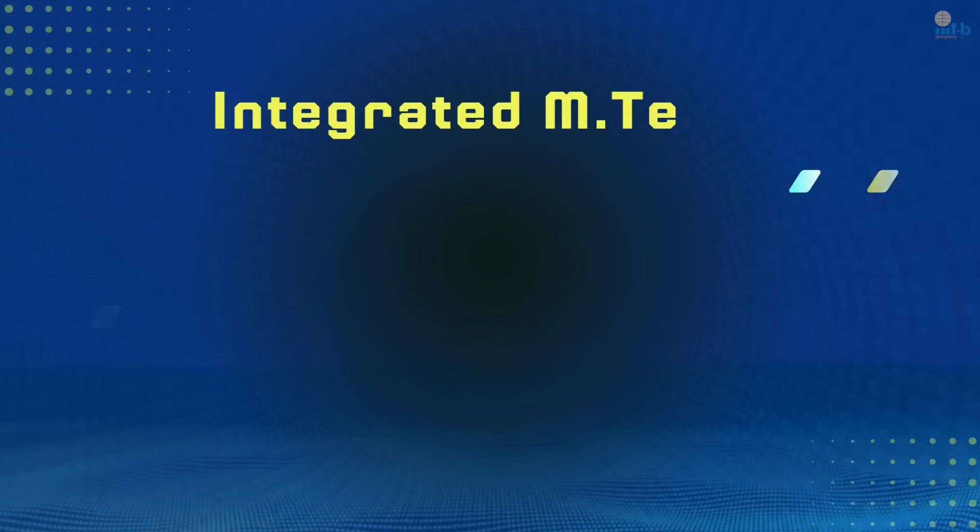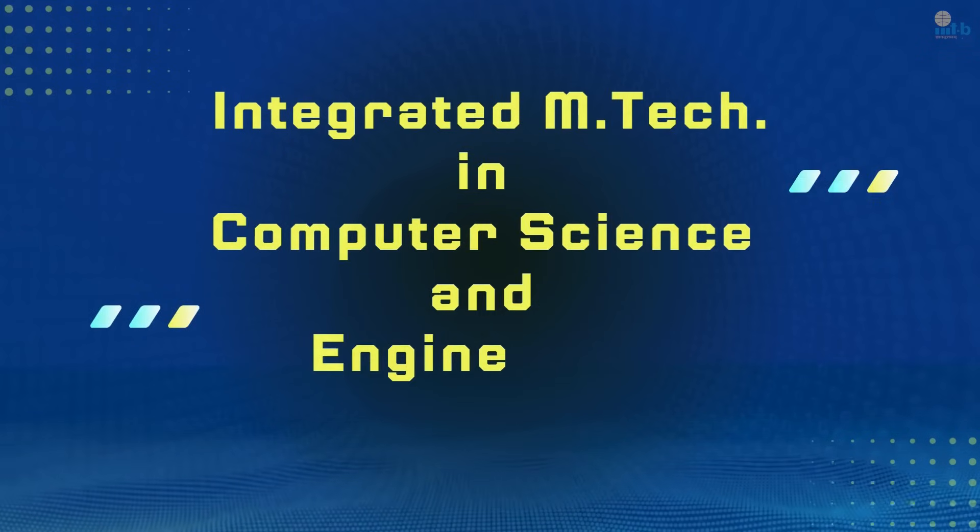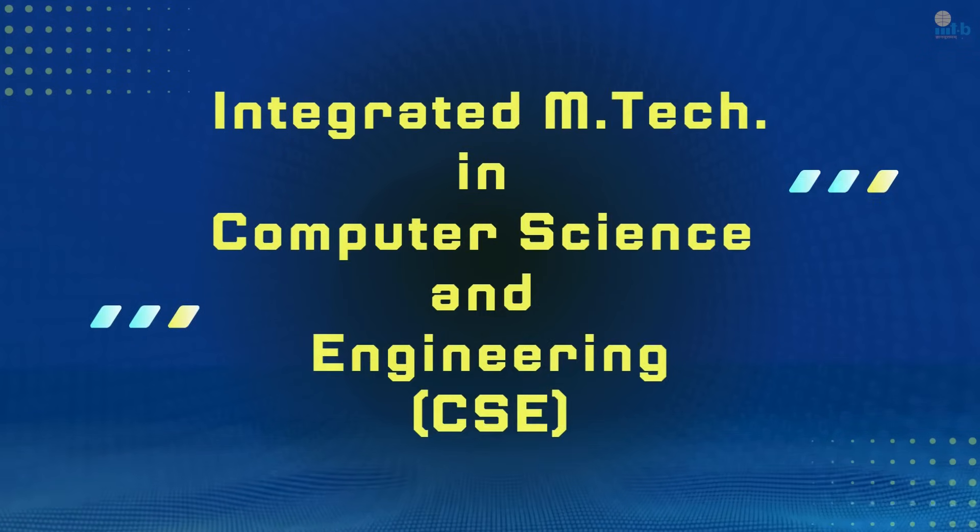I'd like to move on and talk about our five-year integrated B-Tech and M-Tech degree program. To enter this program, you need to have a good score in JEE Mains. This program was started in 2012. In five years, you get a B-Tech and an M-Tech. And in the final year, if our students write GATE, they are again eligible for an AICTE scholarship in the final year of the integrated M-Tech program.